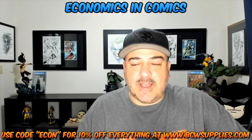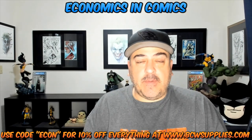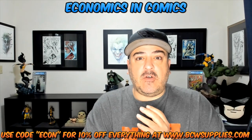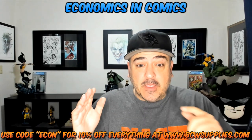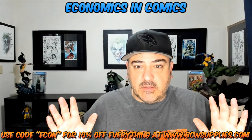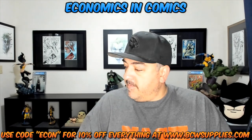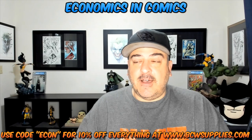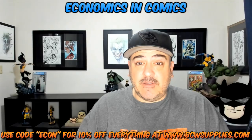Hey guys, welcome back to Economics and Comics. So the exciting news — I got a care package from BCW Supplies. As you know, we're teamed up now. If you want anything at their store, absolutely anything, use the code ECON for 10% off. They have everything, not just comic stuff. I'd love to review some of the other stuff too, but I want to show you what they sent me.